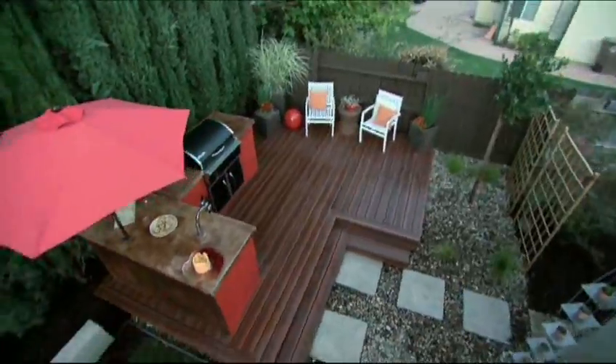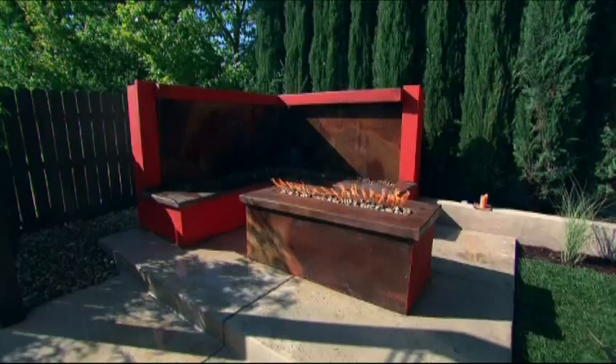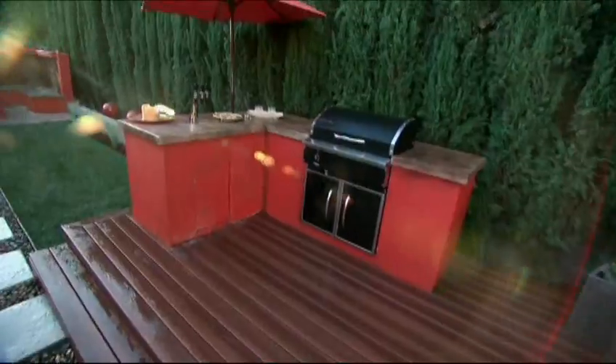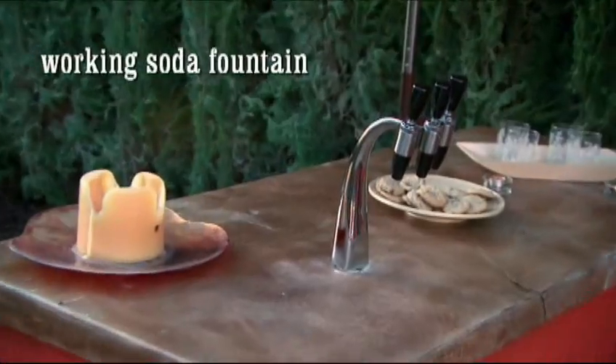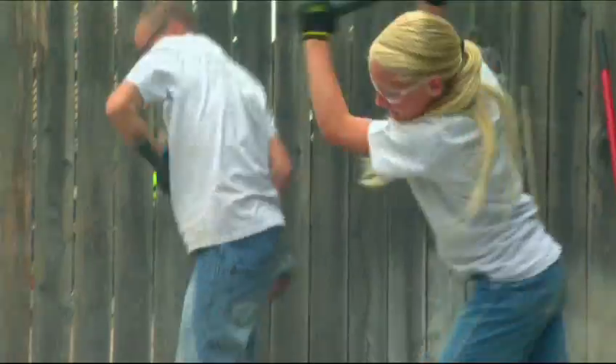For team two, a sleek modern outdoor oasis featuring a shaded patio dining room, fire pit water bench combo, and a spacious barbecue island with a working soda fountain. The best transformation will win the $10,000 grand prize, and they've only got two days to get it all done.